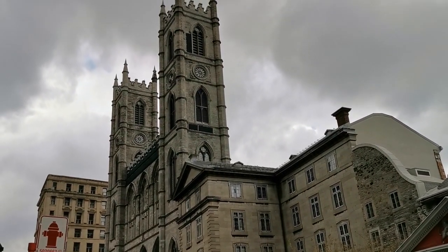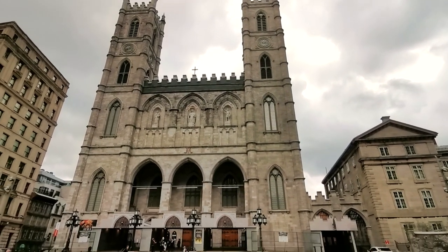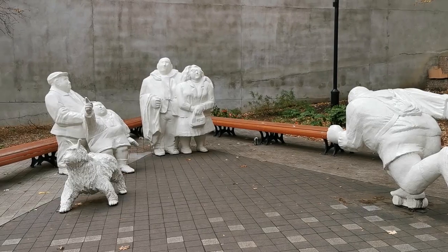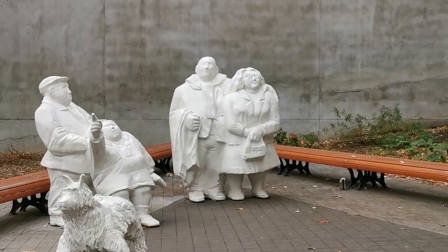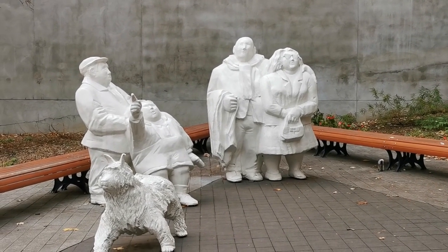Every building is imbued with a piece of Montreal's history. Here you can see the Basilica Notre Dame — I go there every Christmas and it is part of my childhood as well. Many artists actually set up galleries or shops around this part of town, so it's a great way to explore the arts and culture scene of Montreal.